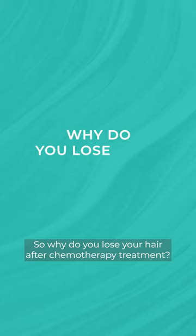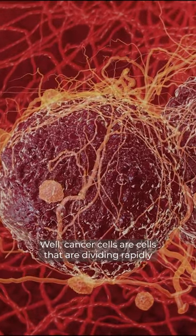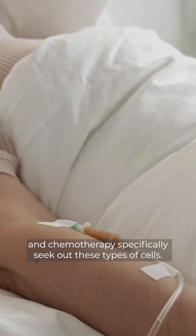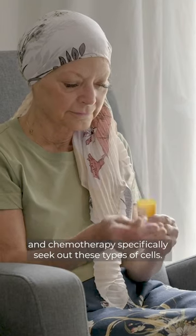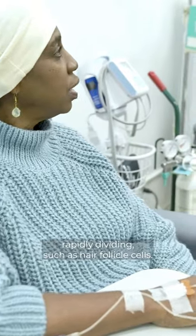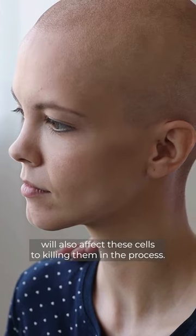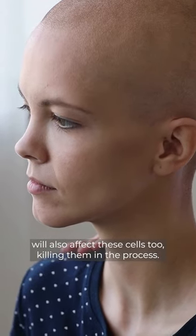So why do you lose your hair after chemotherapy treatment? Cancer cells are cells that are dividing rapidly, and chemotherapy specifically seeks out these types of cells. The trouble is many cells in our body are also rapidly dividing, such as hair follicle cells, and so the chemotherapy drugs will also affect these cells too, killing them in the process.